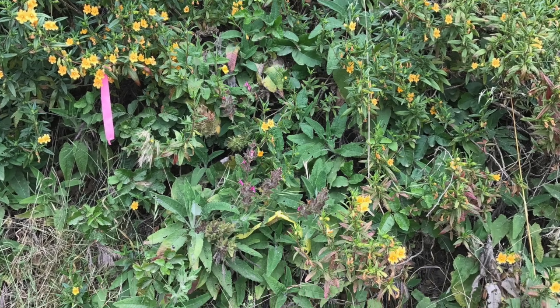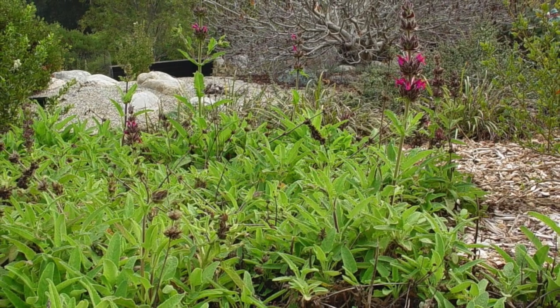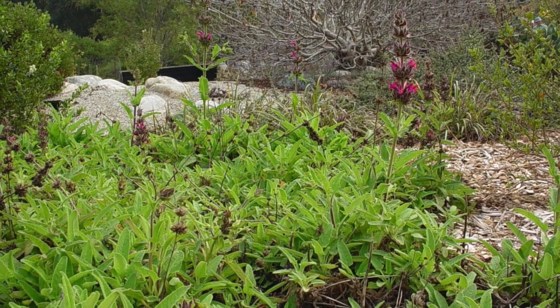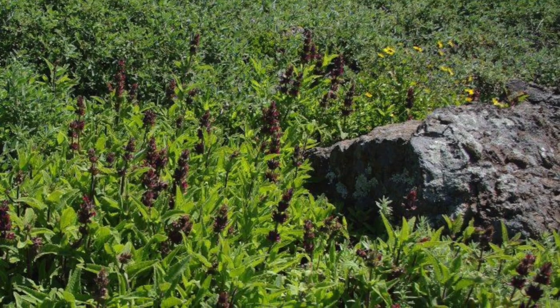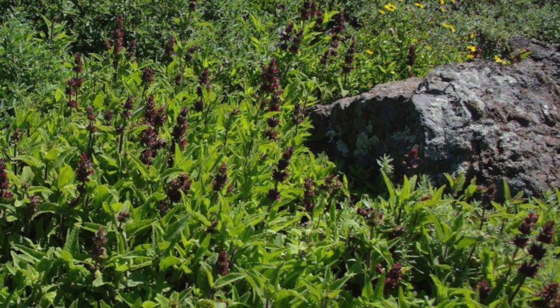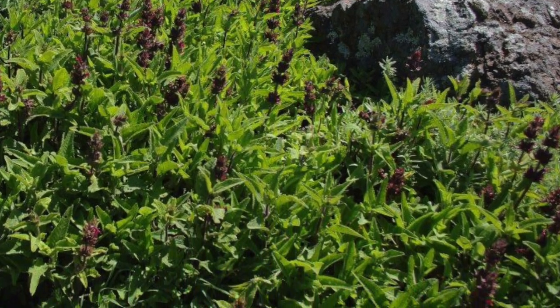These plants have a spreading habit typical of the mint family. It is an evergreen perennial with herbaceous flowering stems from a woody base. They increase in size via rhizomes, which are underground stems, and will ultimately fill an area if happy. In fact, they are one of the most useful ground covers in areas that are a bit shady.